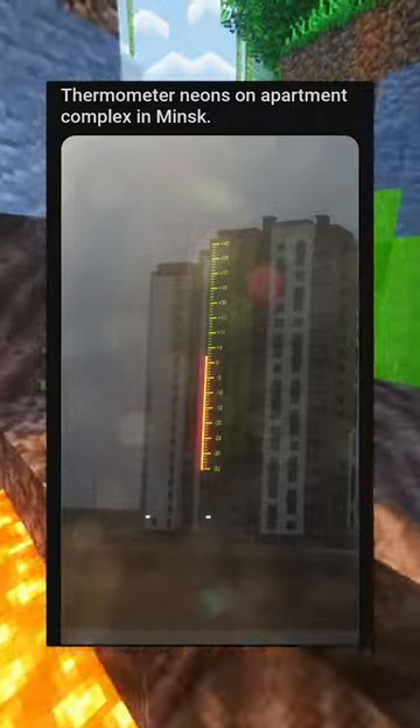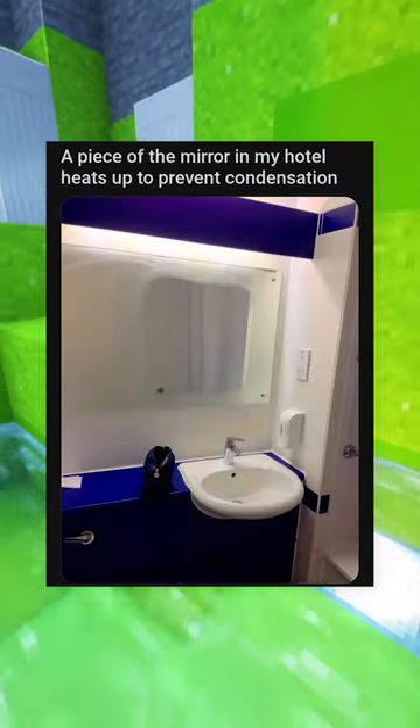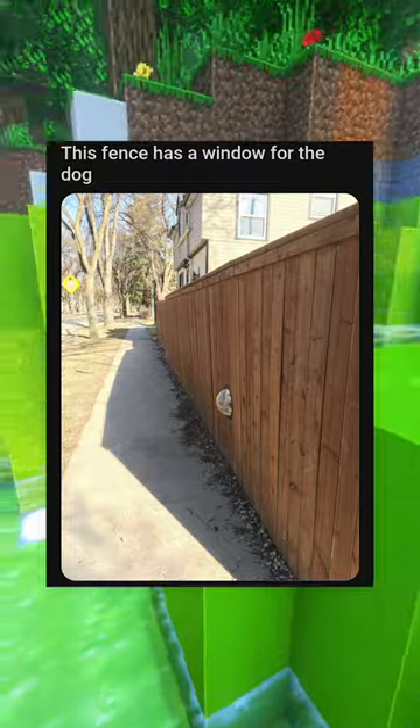Thermometer neons on apartment complex. Our dishwasher projects how much time is left. A piece of the mirror in my hotel heats up to prevent condensation. This fence has a window for the dog.